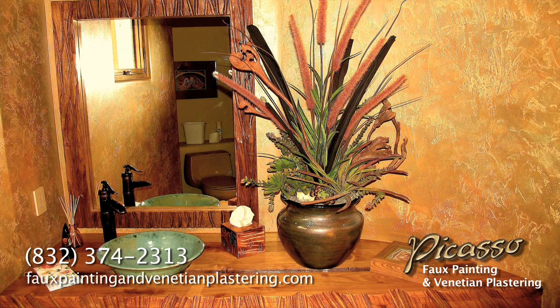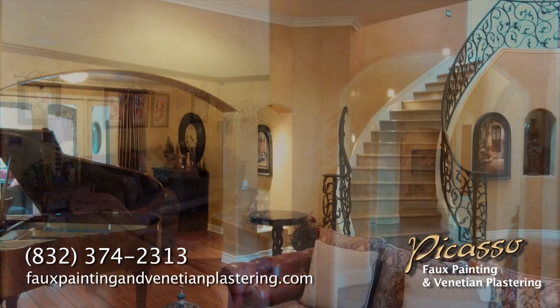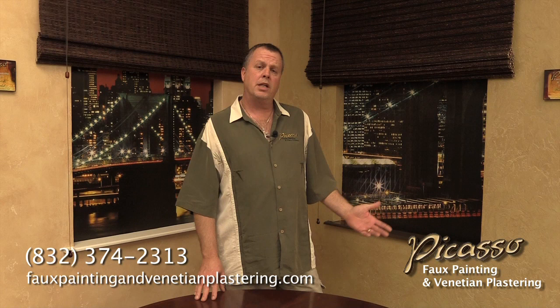We're very fortunate to be able to display our work inside Accent Shutters and Shades in Spring, Texas. This video is a preview of our specialty finishes that we do in faux painting and Venetian plastering. We encourage everyone to come in to see our work in person.